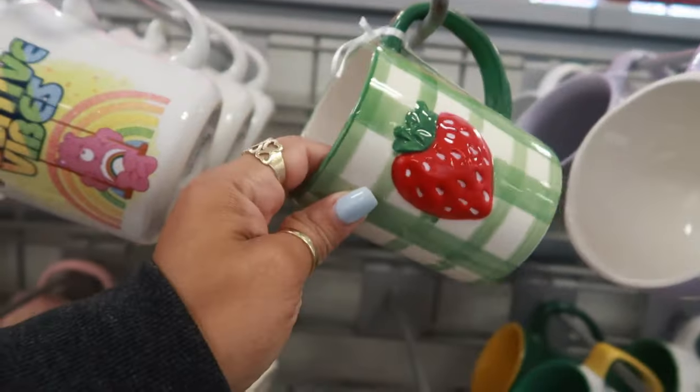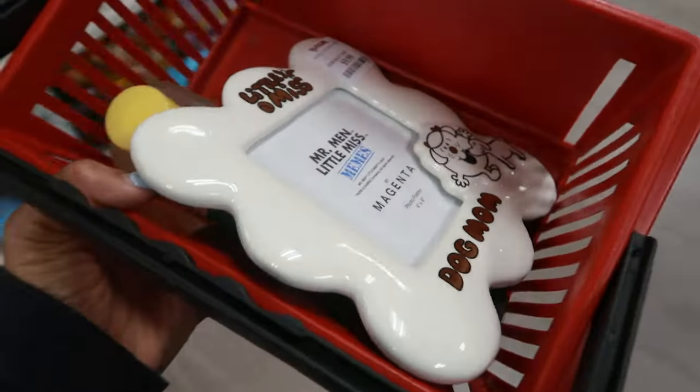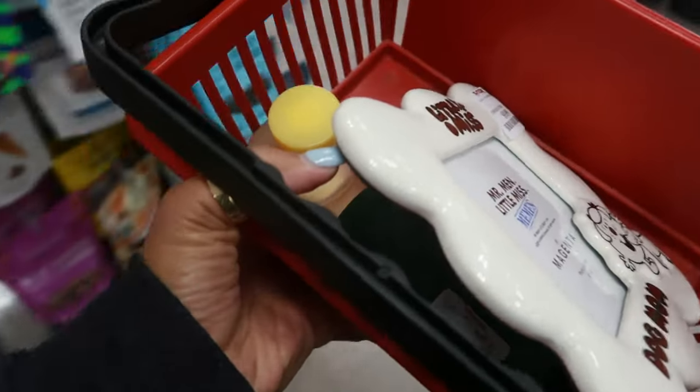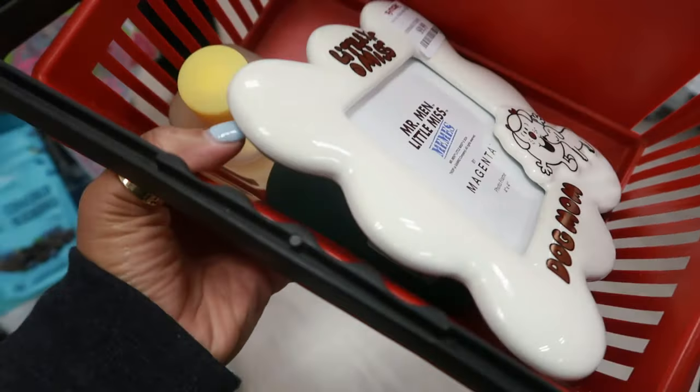I'm in the checkout lane. This is $6 — I need to walk away from that cup. I forgot to tell you guys what I was getting: the frame, the lemon perfume, and the pistachio oil underneath — and that's it!